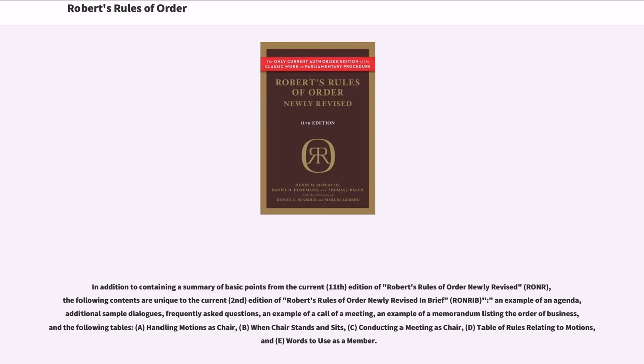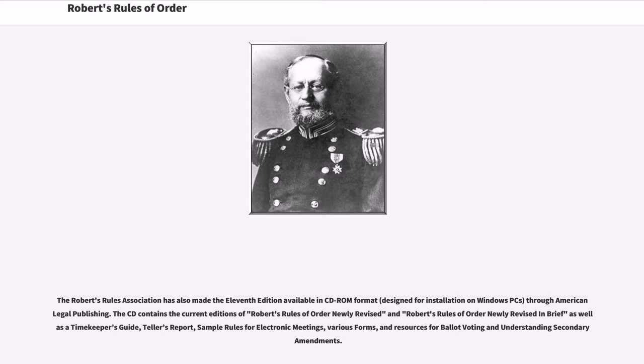In addition to containing a summary of basic points from the current edition, the following contents are unique to Robert's Rules of Order Newly Revised in Brief: an example of an agenda, additional sample dialogues, frequently asked questions, an example of a call of a meeting, an example of a memorandum listing the order of business, and tables for handling motions as chair, when chair stands and sits, conducting a meeting as chair, table of rules relating to motions, and words to use as a member. The Robert's Rules Association has also made the 11th edition available in CD-ROM format through American Legal Publishing, containing both editions, a Timekeeper's Guide, Teller's Report, sample rules for electronic meetings, various forms, and resources for ballot voting and understanding secondary amendments.